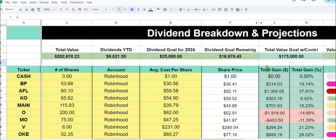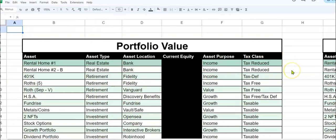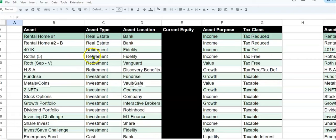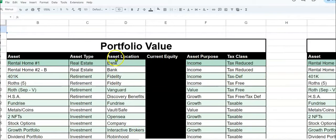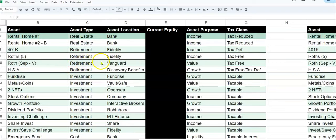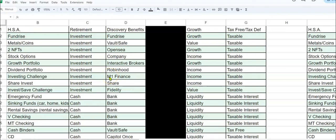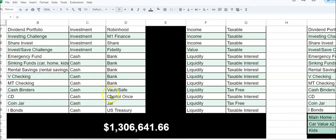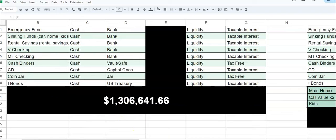I want to bring up our overall portfolio. We do have rental properties, and the portfolio update is different from a net worth because the portfolio is more liquid. We could sell the rental properties if we needed to; we could access the 401k with a hardship if needed; same with the investment accounts and cash. So the portfolio is something that we really track a lot, and that's over $1.3 million.